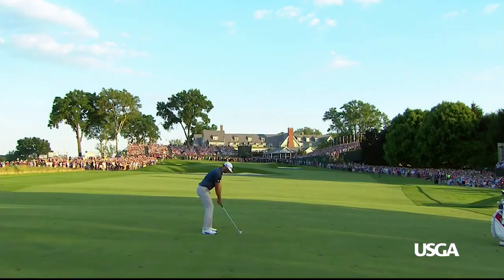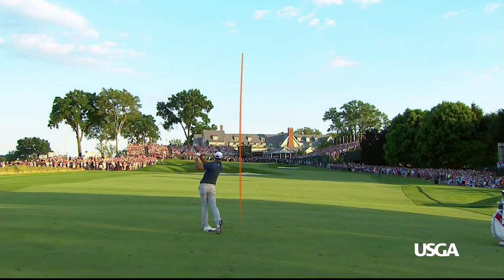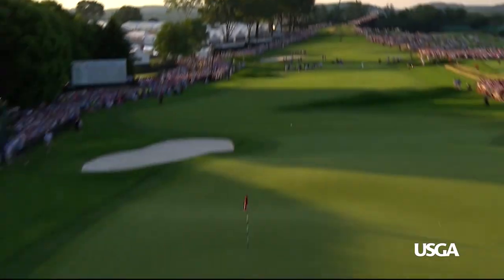You knew it was coming — the shot of the championship. Dustin Johnson with a six-iron on the 72nd hole.